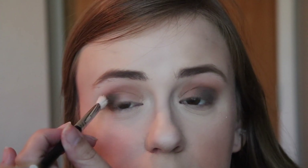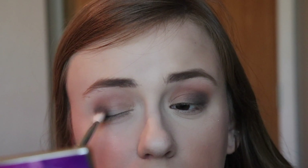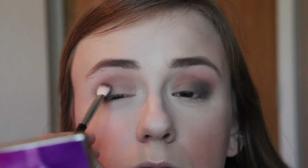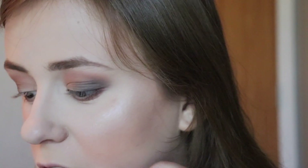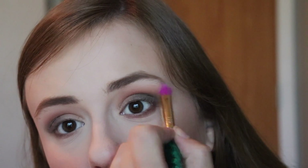I'm taking this brush — it's a Morphe M433 — and just kind of dabbing the color on. I'm gonna go with the shade Rebel and put that on the lower lash line. This brush is from the Jaclyn Hill collection. Sorry about the dogs — they're playing and we have wood floors. This is a lot more smoky than I originally intended, but I like it. It just wasn't what I had originally planned.